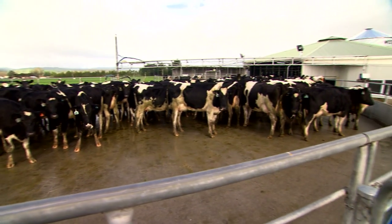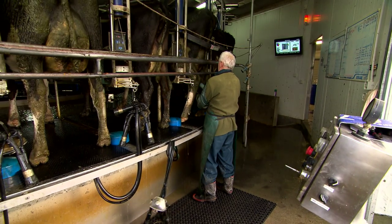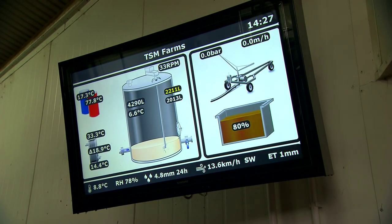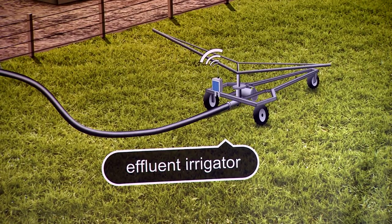Most farmers who are irrigating now have to report their data on a timely basis to a local council and they don't want to read the meter every day, so that's when they use someone like us to read the meter and send the data automatically through to the council.